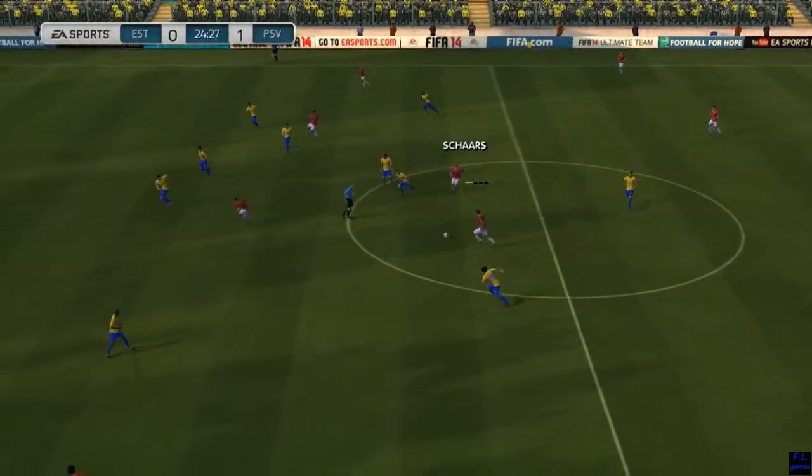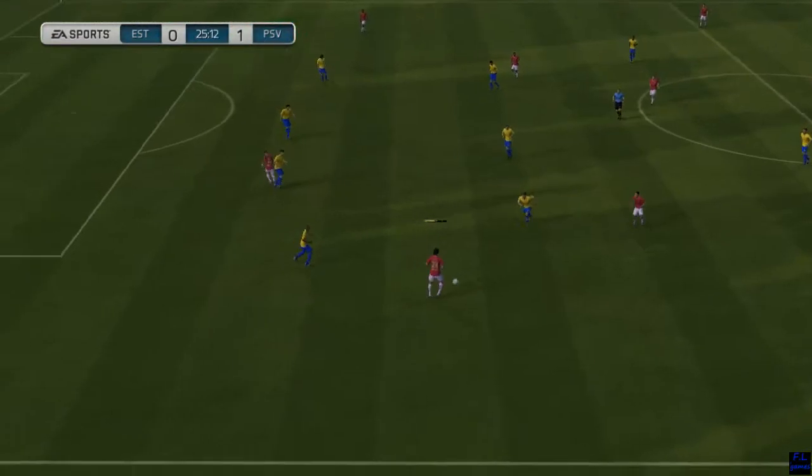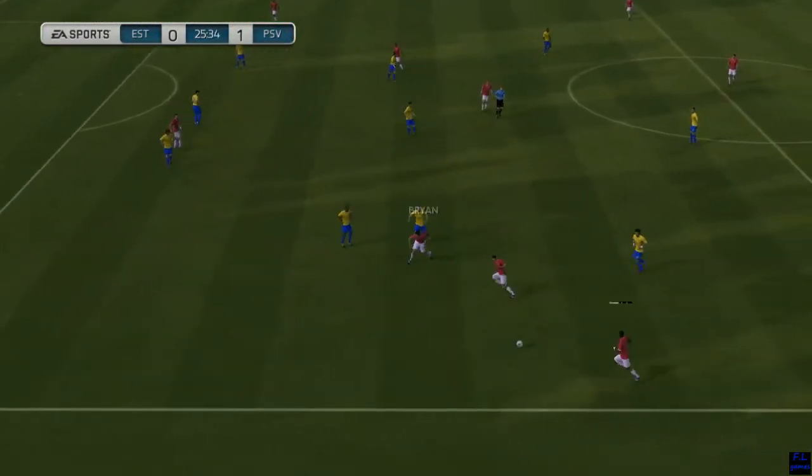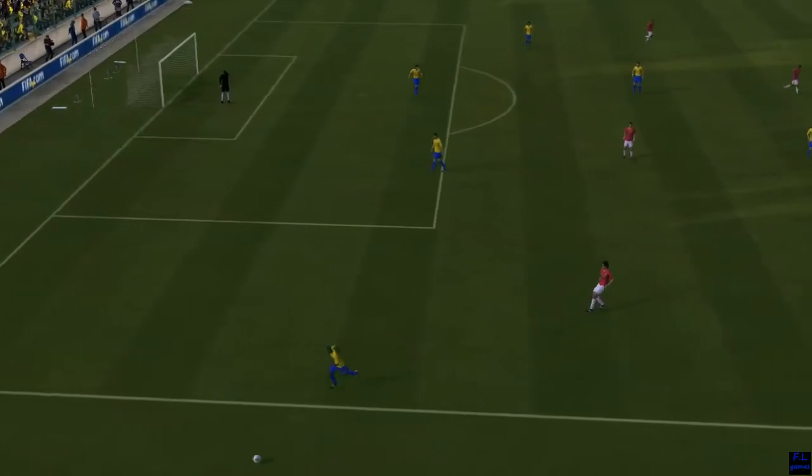Very good passes. This team are passing the ball beautifully. Gone out over the touchline — that'll be a throw to the opposition.